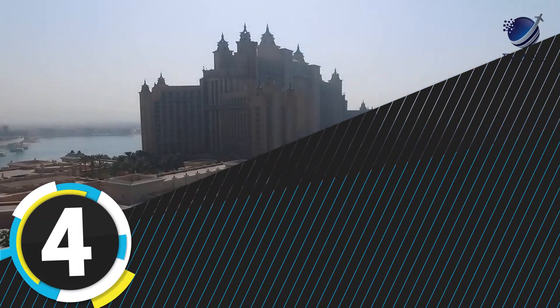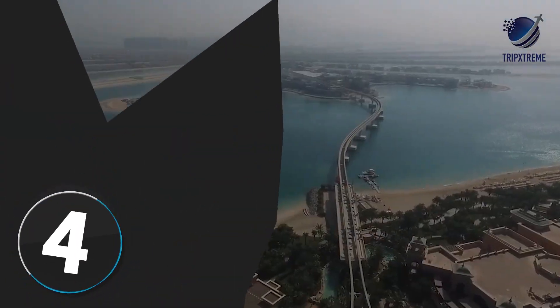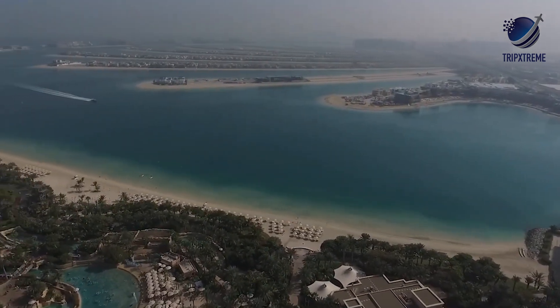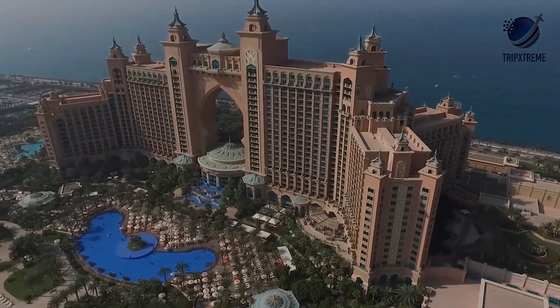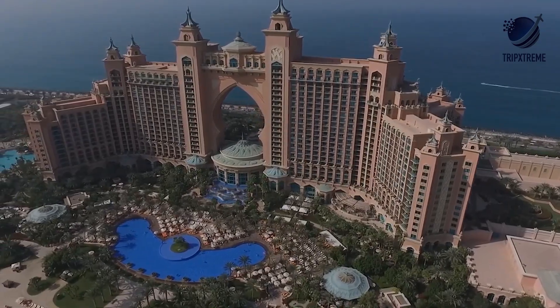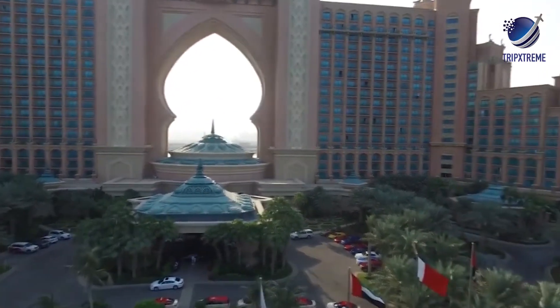Number 4: Atlantis The Palm. Standing proud at the apex of Palm Jumeirah, Atlantis The Palm is one of Dubai's most popular resorts, combining a five-star hotel with high-end restaurants. The Lost Chambers Aquarium and Aquaventure Water Park opened in September 2008. This blush-pink behemoth was designed by Wimberly, Allison, Tong and Goo.